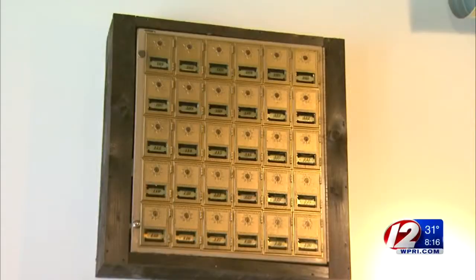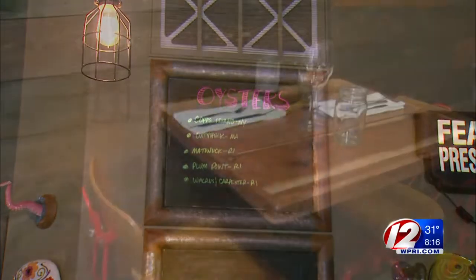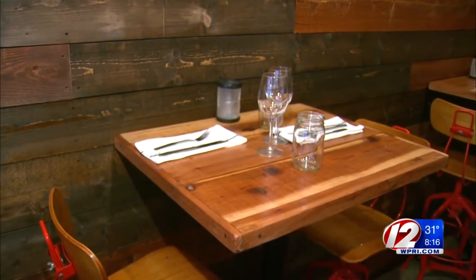We like upcycling, we like recycling — using things that aren't necessarily meant for different purposes. Our wine chest is actually an old mailbox. Our boards are from an old church. Our tables are from an old school rehab. So we like to use a lot of different materials that you wouldn't necessarily find in a restaurant.